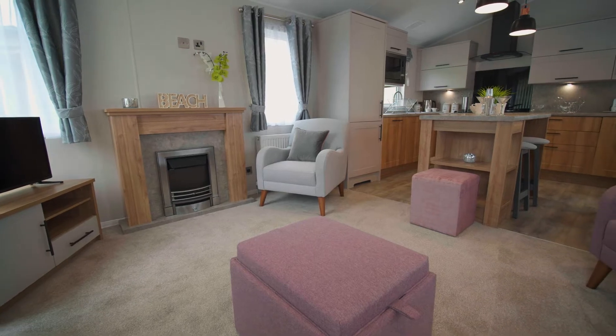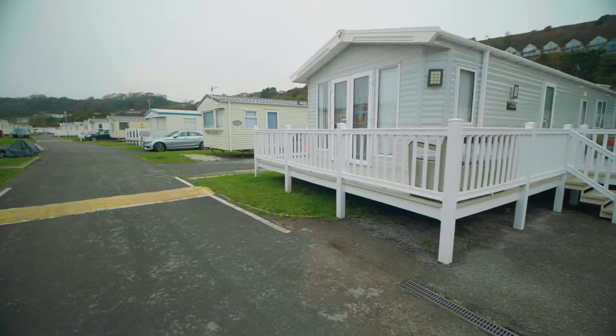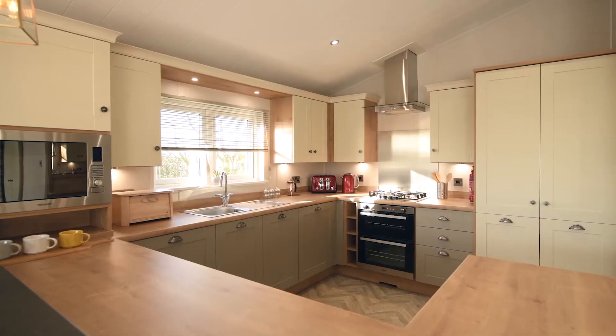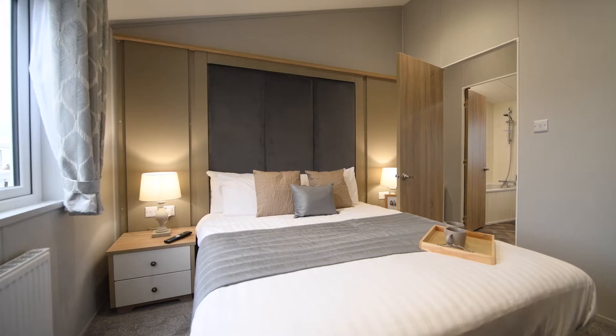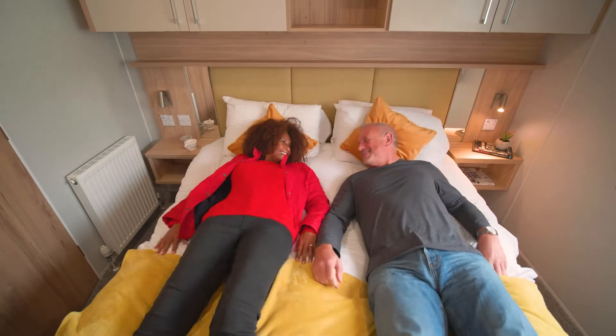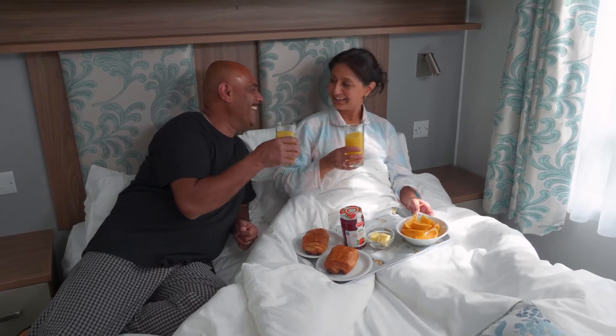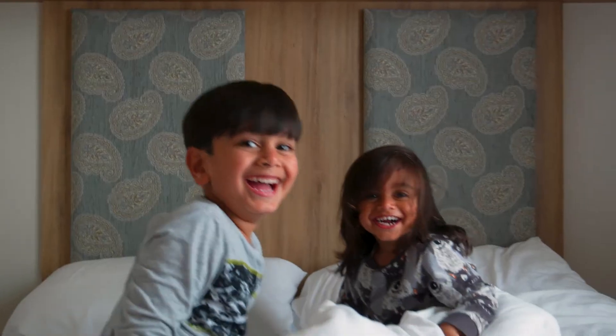It matters to us that you find the perfect match when choosing your holiday home. The Parkdean Resorts Collection includes a great range of new and approved used caravans and lodges for sale at Pendine Sands, giving you unrivalled choice and flexibility to find the perfect holiday home that meets your needs and budget.